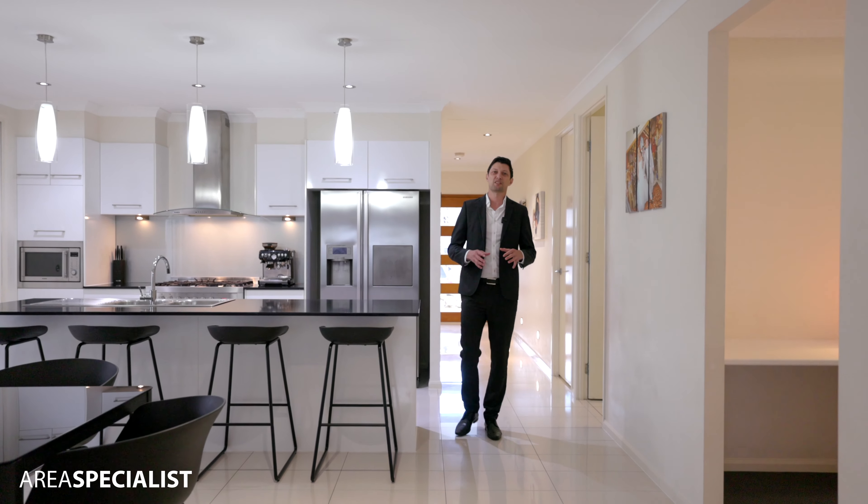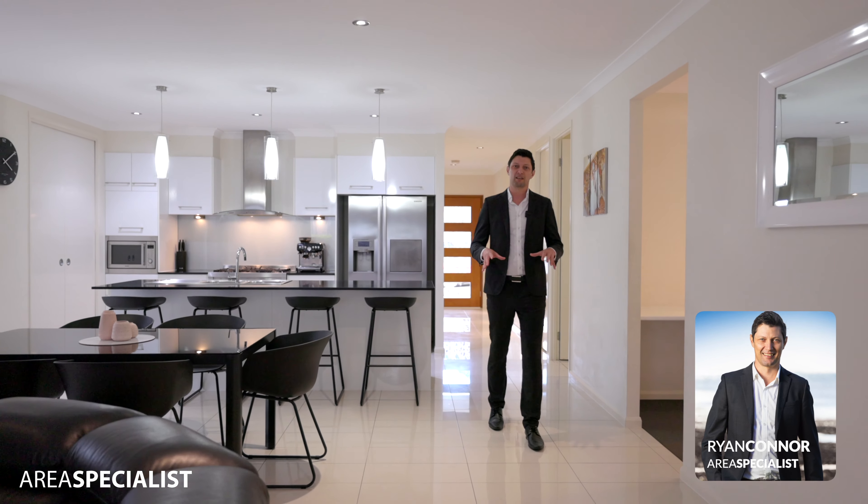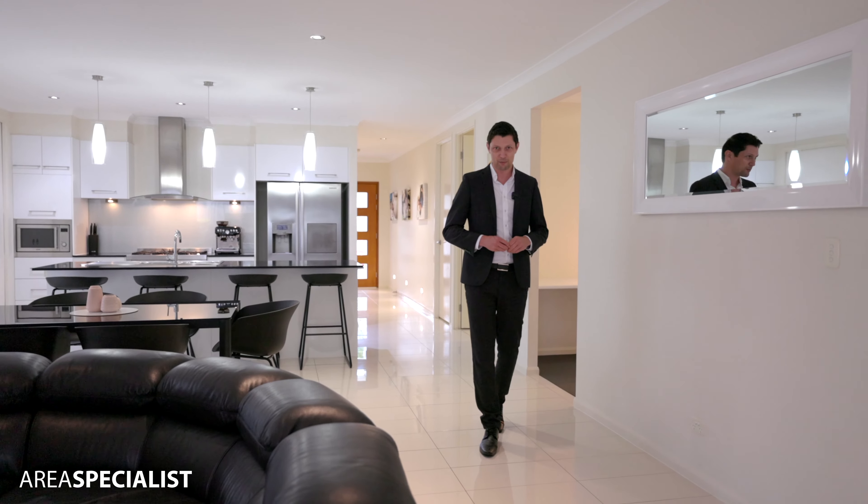Hi guys, Ryan here from Area Specialist Bayside. Today I'm excited to introduce you to this luxury low set. There's a lot to see here so please come and take a closer look at 4 French Street in Wynnum.